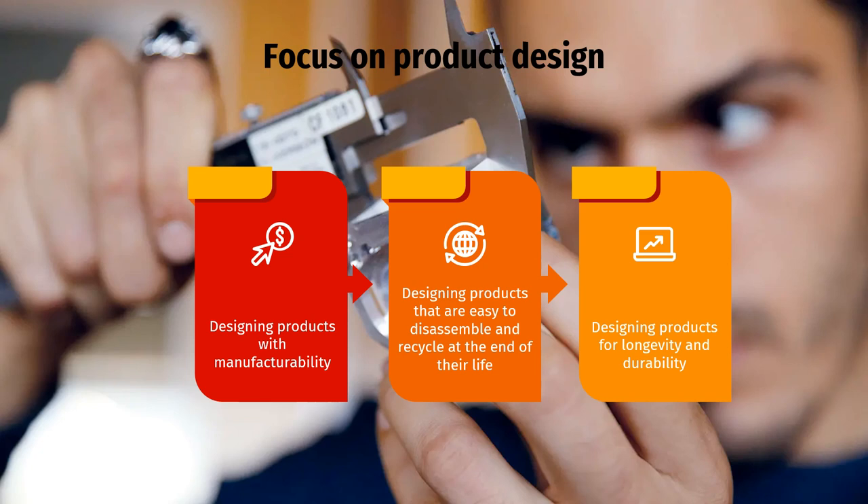Focus on product design. First, designing products with manufacturability by considering factors such as part complexity, machining tolerances, and ease of production. Optimizing the design for ease of manufacturing, manufacturers can reduce machining time, minimize scrap or rework, and improve overall production efficiency. Second, designing products that are easy to disassemble and recycle at the end of their life. Designing products with modular components or standardized interfaces allows for easier disassembly, component replacement, and recycling of materials. This reduces the amount of waste generated and enables the recovery of valuable materials.